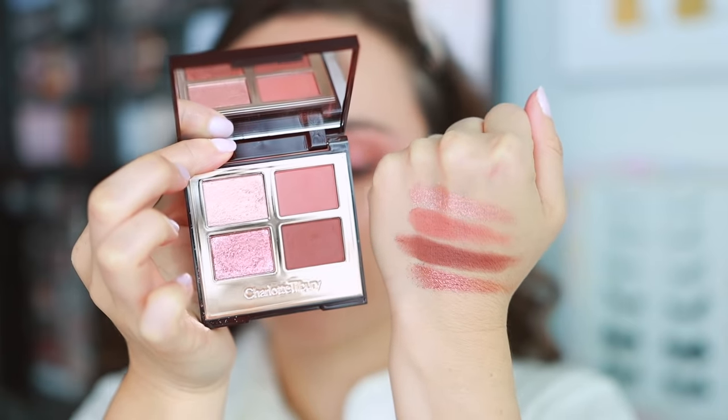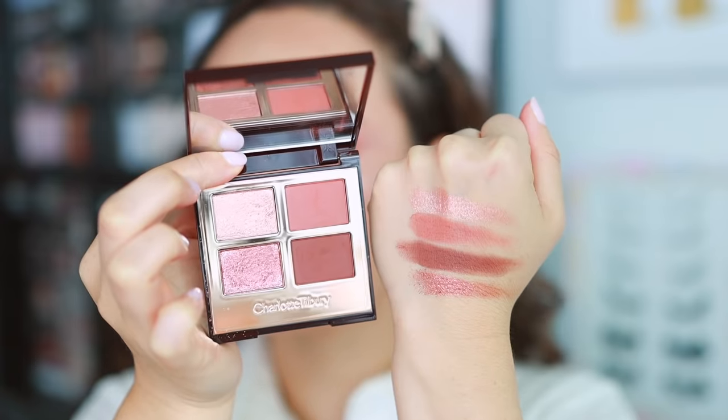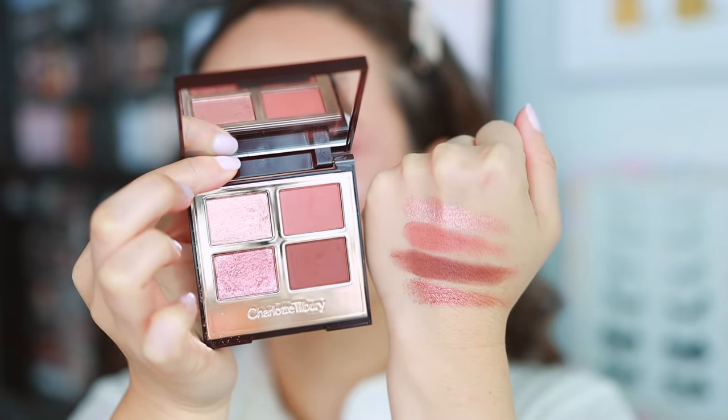Charlotte Tilbury came out with one of my all-time favorite quads she's ever released — the Pillow Talk Dreams Luxury Palette. This came out alongside the highlights as well. The formula is stunning — it's up there with Fire Rose if you ask me. It's another rose palette, so you probably don't need this if you already have a larger collection of eyeshadow palettes, but I'm such a Charlotte Tilbury stan and I'm huge on quality, and this gives it to me. I regret nothing — I think it's worth every penny.